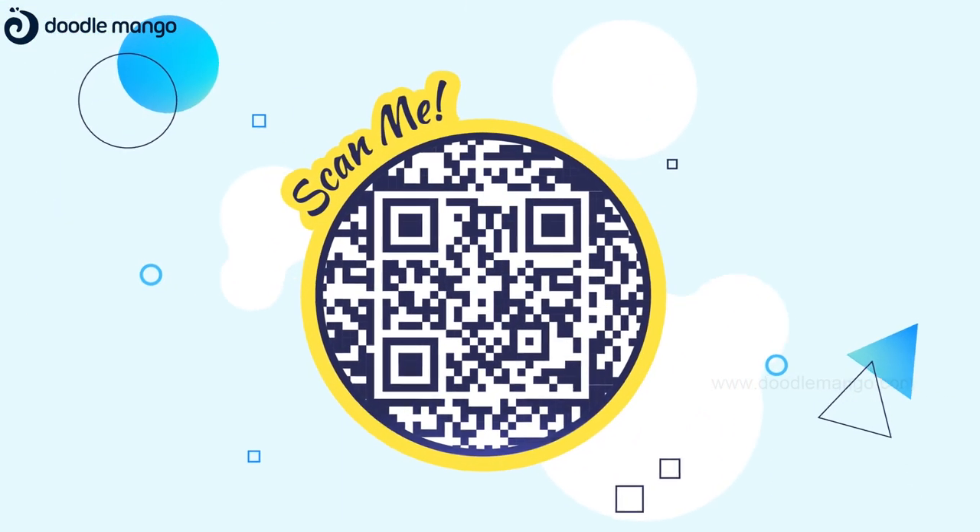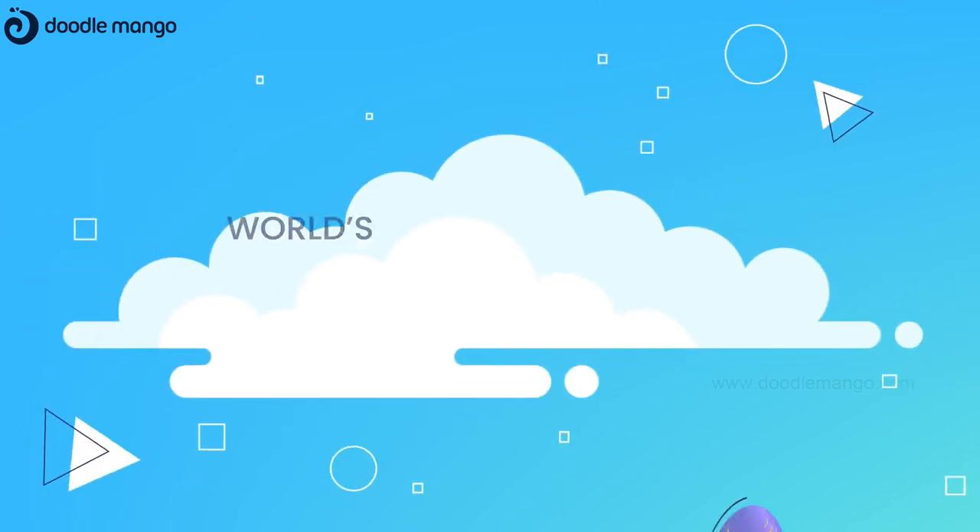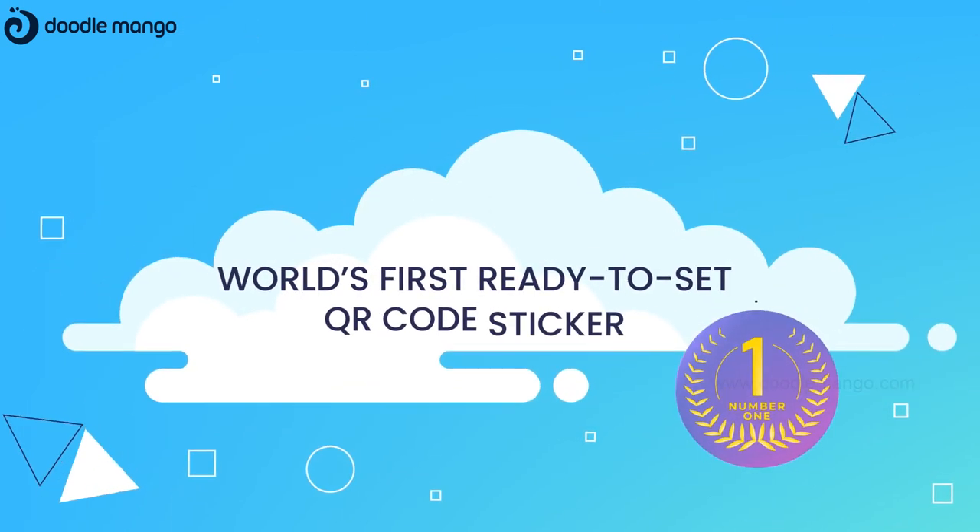Presenting ScanMe's multi-purpose, pre-printed and world's first ready-to-set QR code sticker.